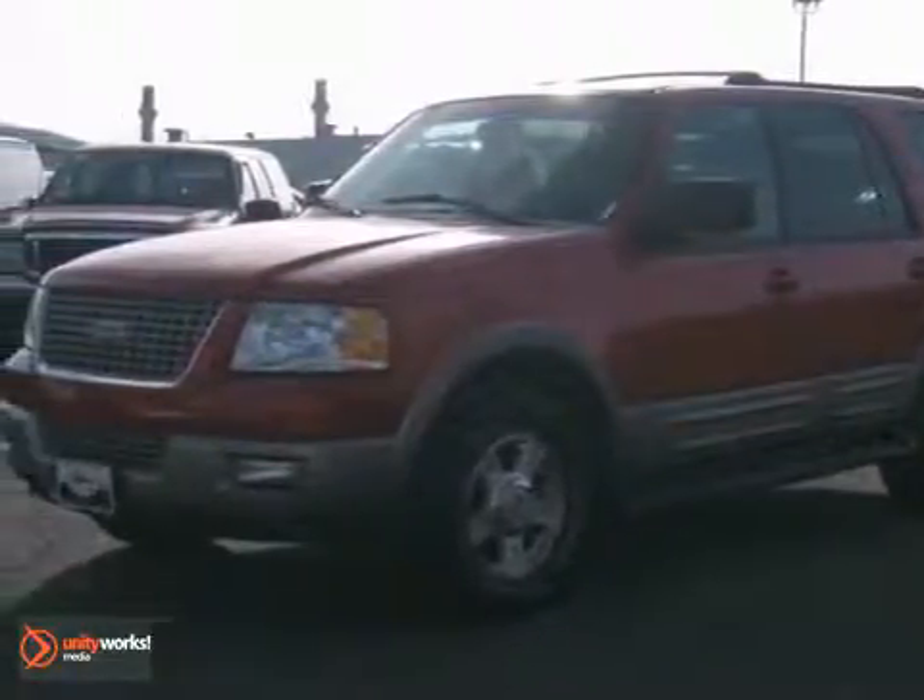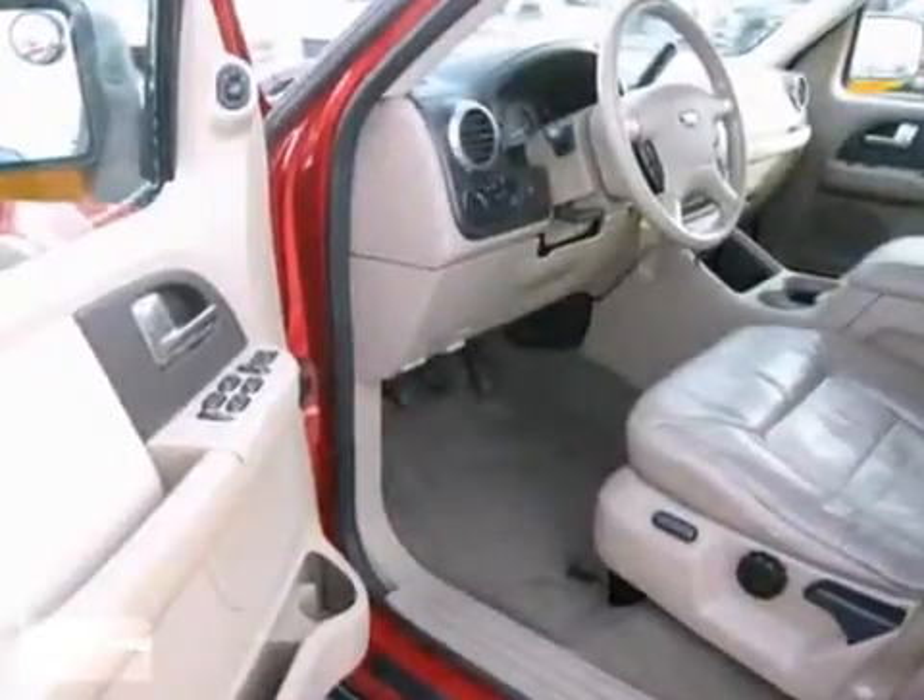Here's a nice 2003 Ford Expedition Eddie Bauer. It's a local trade with a clean, smoke and pet-free interior.